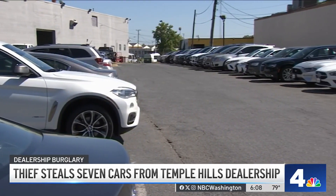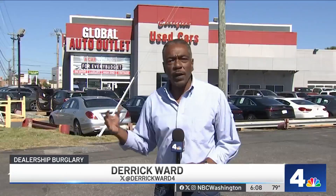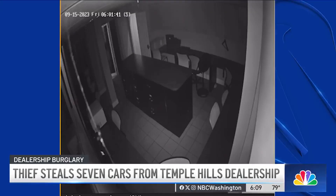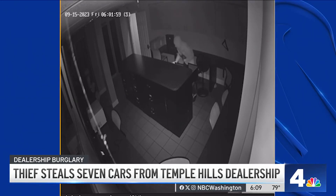You can guess what the person who broke in was after. Any car dealer wants to see cars moving off of their lot, but not the way they were moving off of this lot earlier this week. This surveillance video from inside Global Auto Outlet shows the thief once he got inside — he rummages through offices and gets hold of some keys to go after what he really came for: the cars.